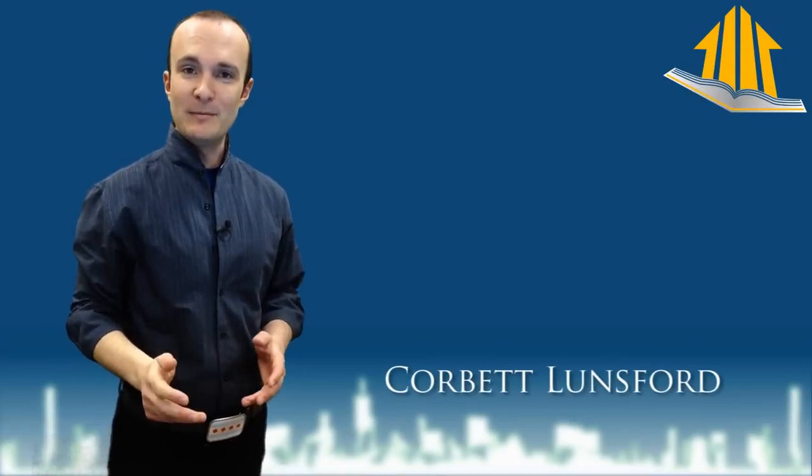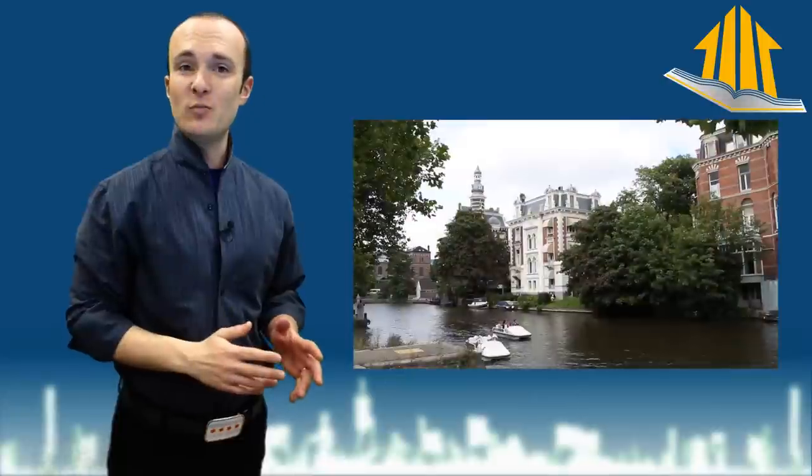Welcome to another minute where proof is possible. I'm Corbett Lunsford. Our client this week is in one of the nicest neighborhoods in Chicago. When we are doing our inspection we go upstairs and this happens.